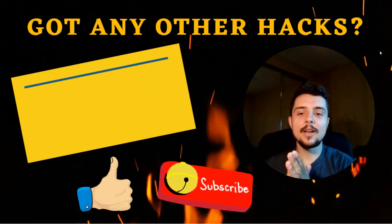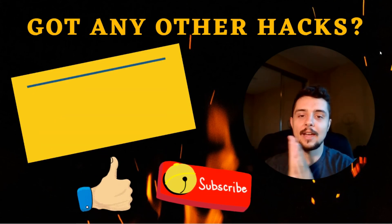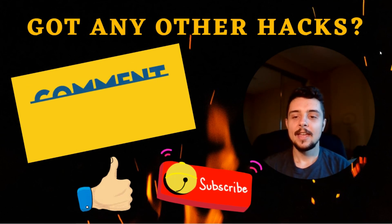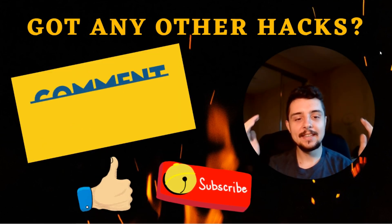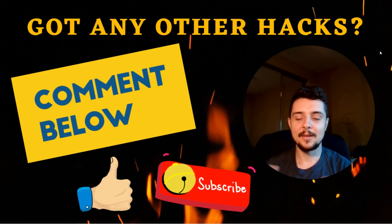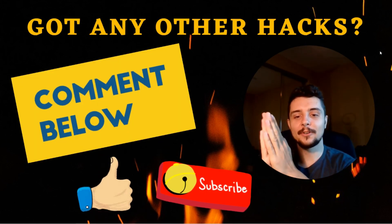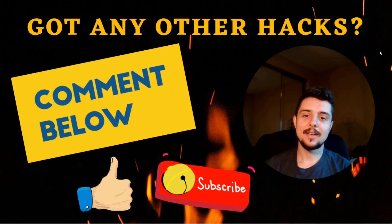So there we go, guys — those were my five habit hacks that I've recently implemented and really enjoy. If you have any other hacks, please drop them below. I can always learn and I'm sure others can too. If you have any comments or questions, drop them below, don't forget to subscribe, and I'll see you guys next time.